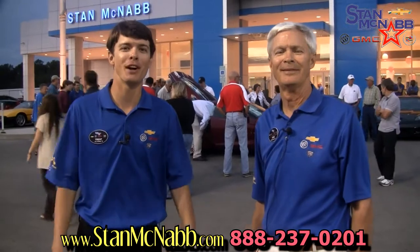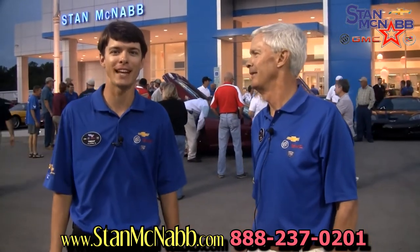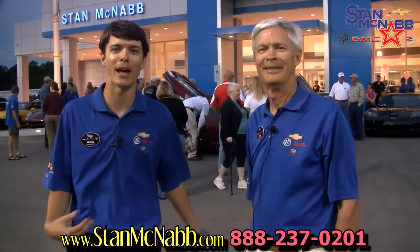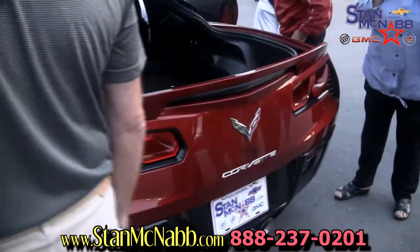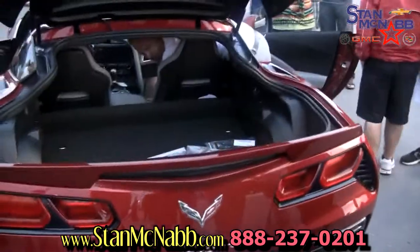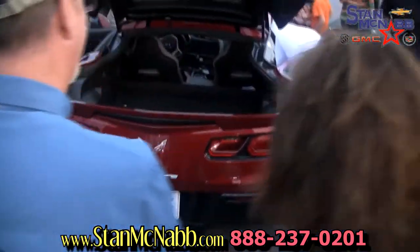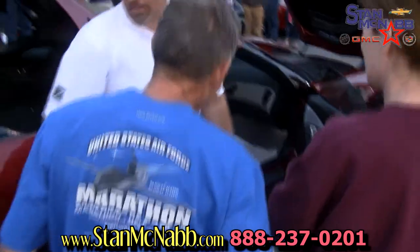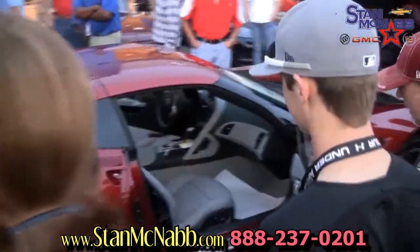We just unveiled the 2014 Stingray Corvette. We had a little surprise — we had a Corvette covered up, but it wasn't the Stingray. My dad pulled it up behind everybody and surprised them, and I think it got the crowd going pretty good. They liked it. As you can see, everybody's walking around it, checking this car out. It's just unbelievable — you have to see it in person. It's a world-class car.